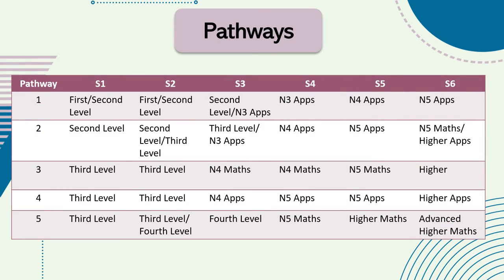We have courses available for all levels of ability, from National 3 to Advanced Higher. The courses available for our new S3 pupils include maths and applications of maths at National 4 and National 5 level.